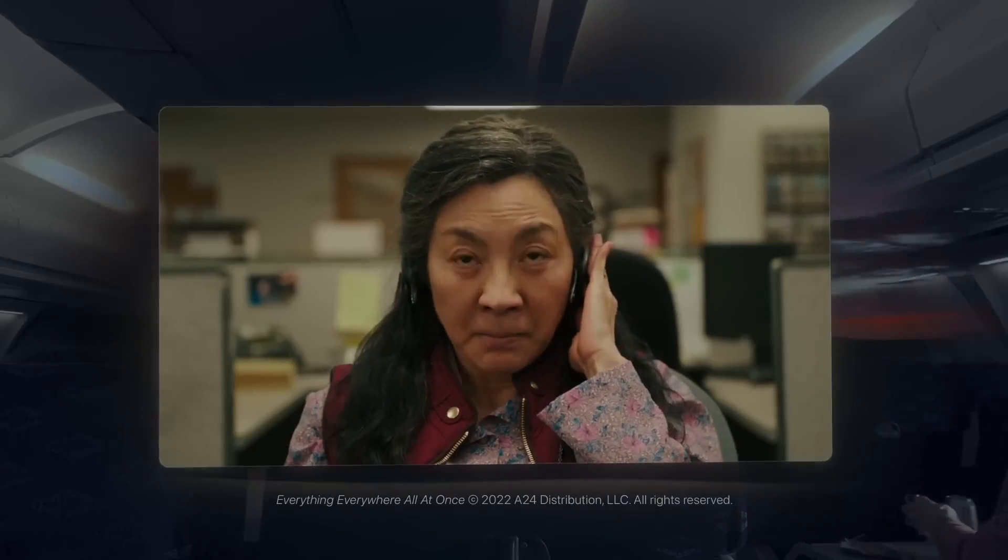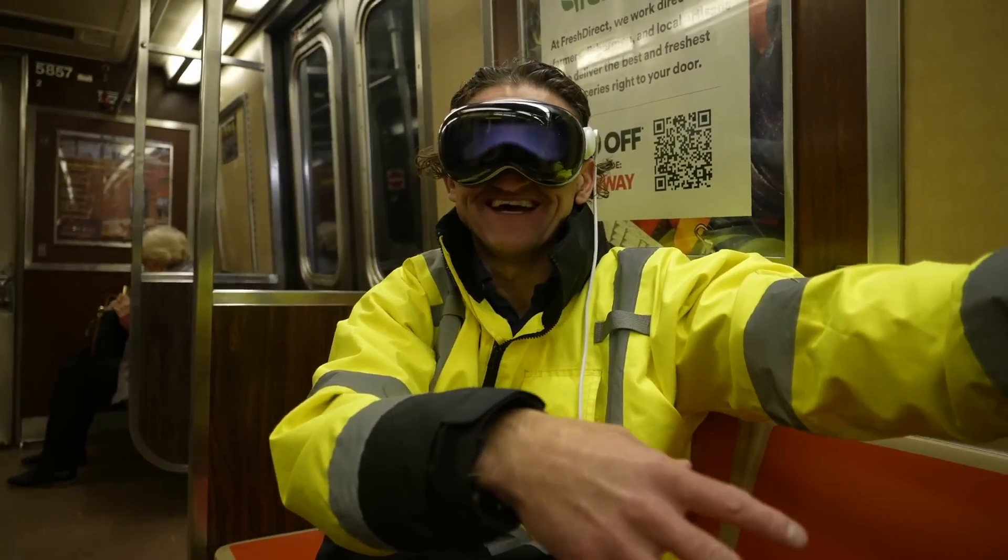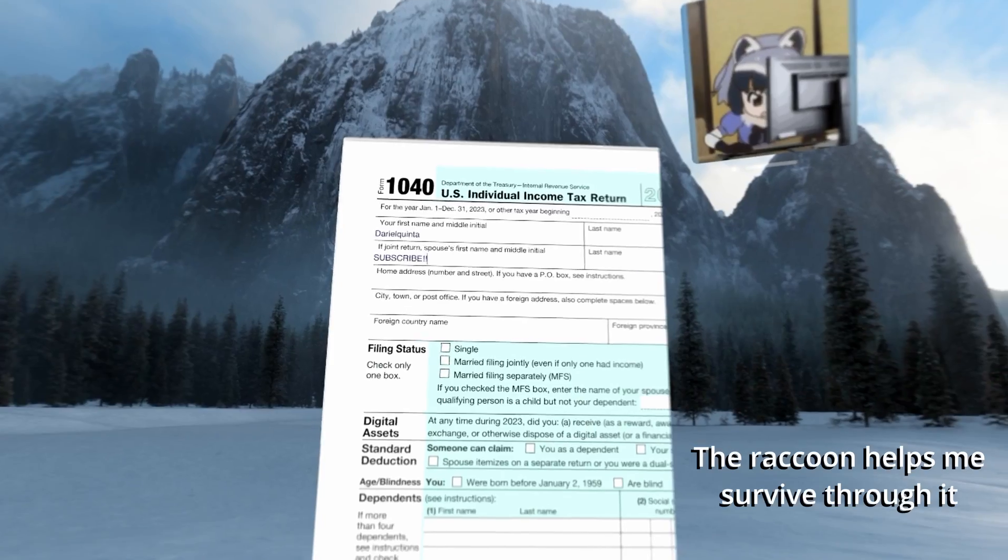The Apple Vision Pro — an excellent headset that you've probably heard a lot about already if you're in the VR scene. I've been using it to do many things like create videos, watch movies, and other exciting stuff like taxes.